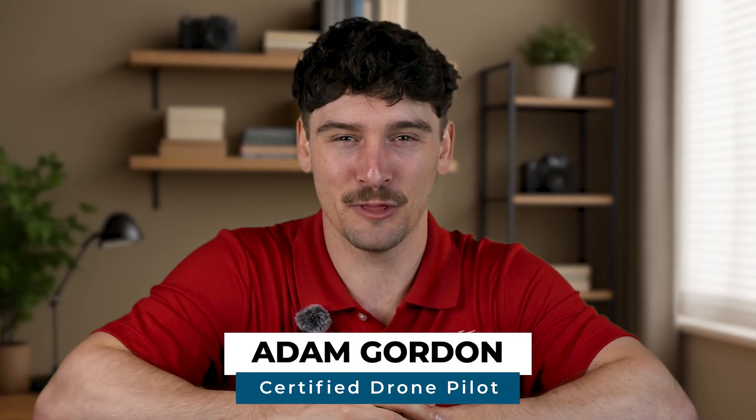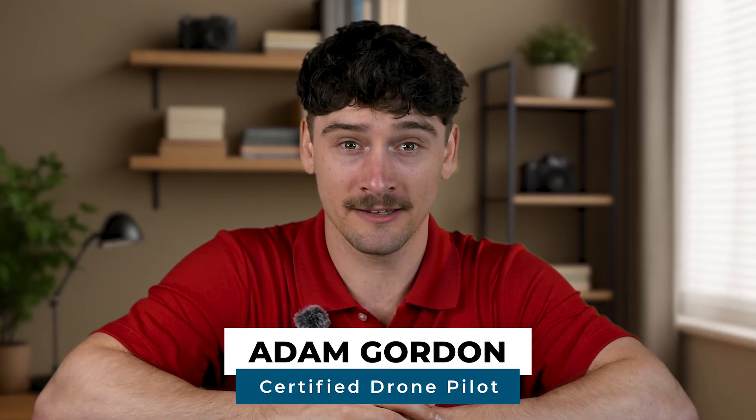Hey everyone, I'm Adam with UAV Coach, where we help drone pilots fly safely, legally, and confidently. If you're flying for work, for a business, for a client, or any way that benefits someone else, you're flying under the FAA's Part 107 rule set. So let's break down what that means in the real world.